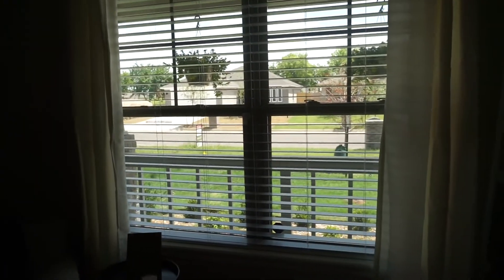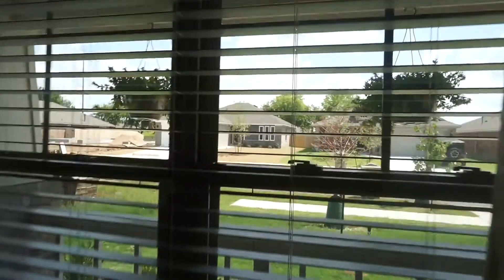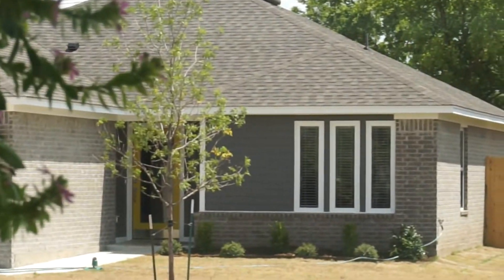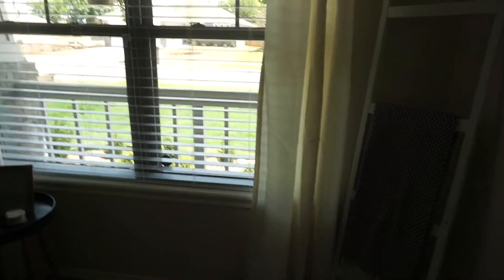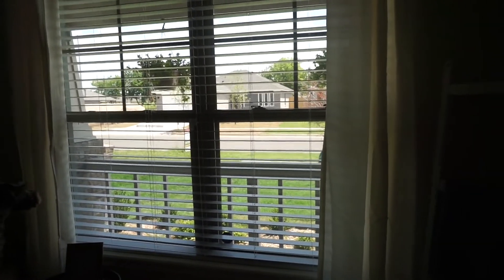Next we have these curtains. I like them but I'm not a super big fan — when we were at Home Goods they looked more of a creamy white, but they actually kind of look yellow in person. Not a bright sunshiny yellow, but just kind of yellow. So I don't love them, but they get the job done. Maybe we'll switch them out for a truer white whenever we get the chance.